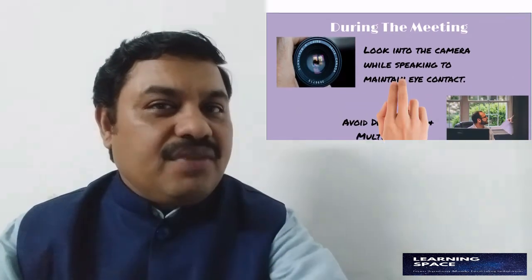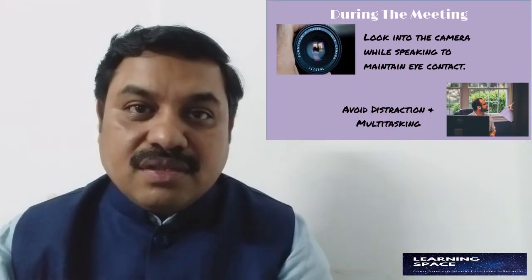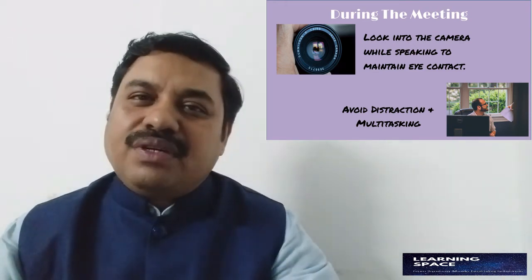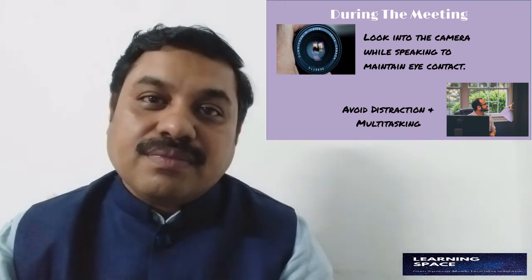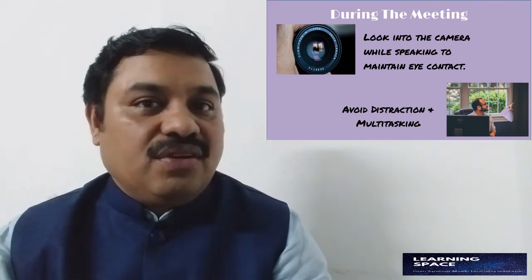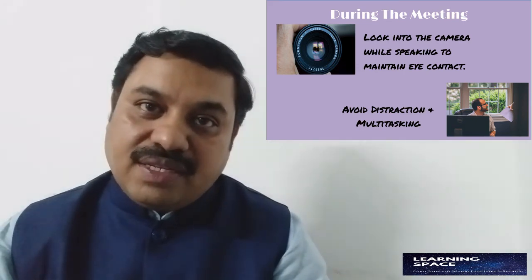As the meeting comes towards the end, keep in mind something very important: whenever you are talking in the virtual meeting, ensure that you are looking into the camera. When you look into the camera, you make perfect eye contact with your audience — the audience is looking at their screen and you are looking at the camera, which is a perfect combination. Also ensure that you keep that winning smile and a confident look on your face.